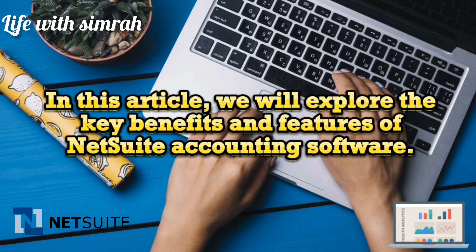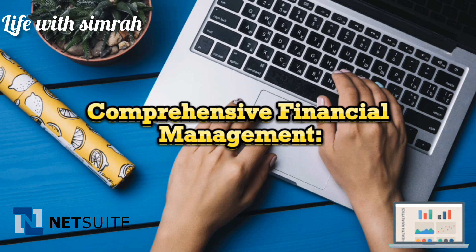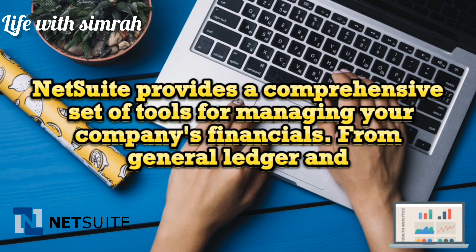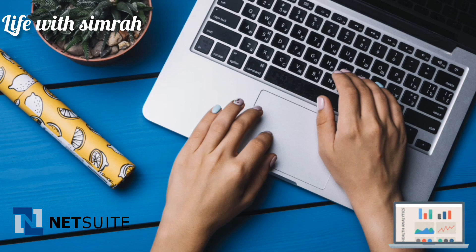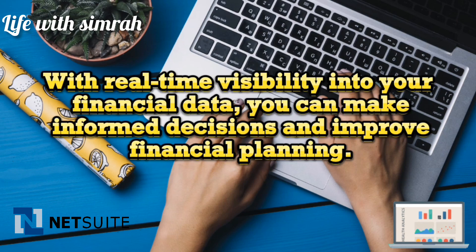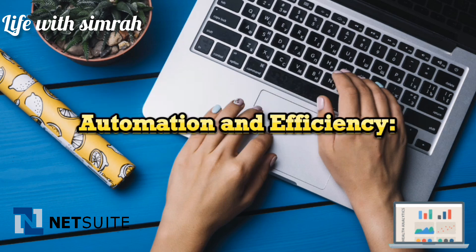In this article, we will explore the key benefits and features of NetSuite accounting software. NetSuite provides a comprehensive set of tools for managing your company's financials — from general ledger and accounts payable to accounts receivable and cash management. The software offers a centralized platform to handle all your financial processes, with real-time visibility into your financial data so you can make informed decisions and improve financial planning.